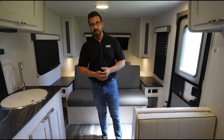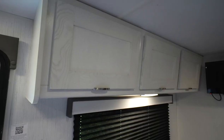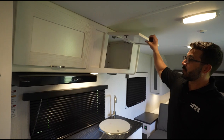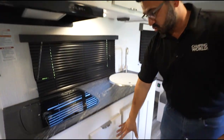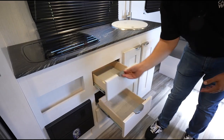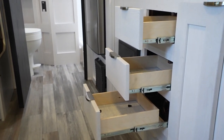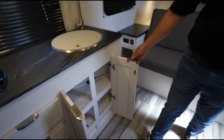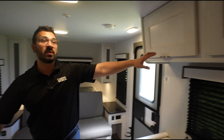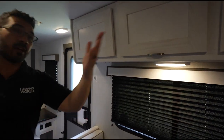The dinette does drop down into a small additional sleeping spot. Talking about storage — it actually has decent storage overall. You have some good overhead space, drawers down below — three drawers, which in something like this is pretty rare; normally you only get two. Plus additional storage underneath the sink and three overheads over here, so really good storage all the way around.